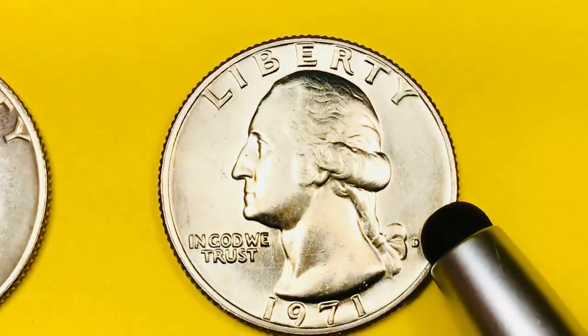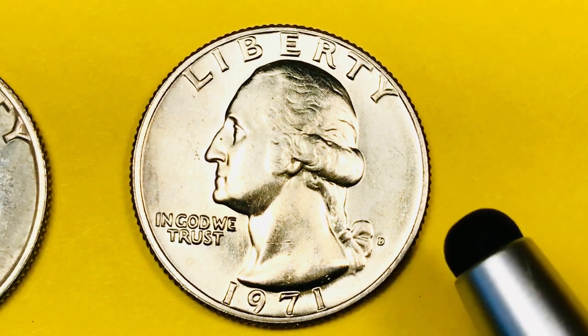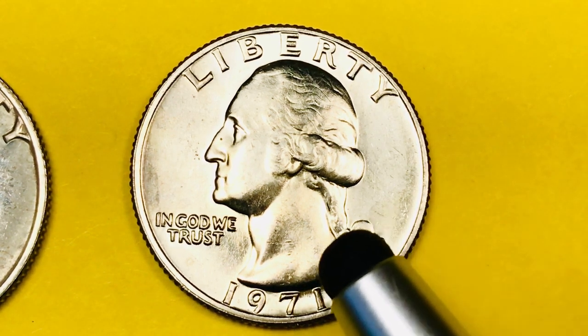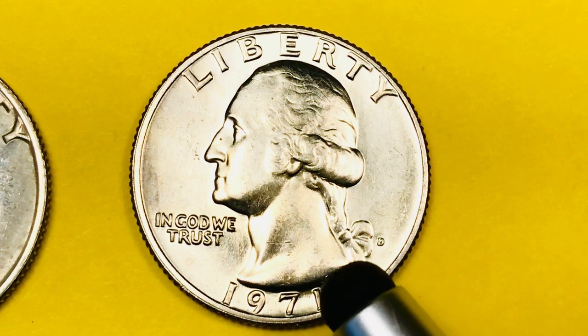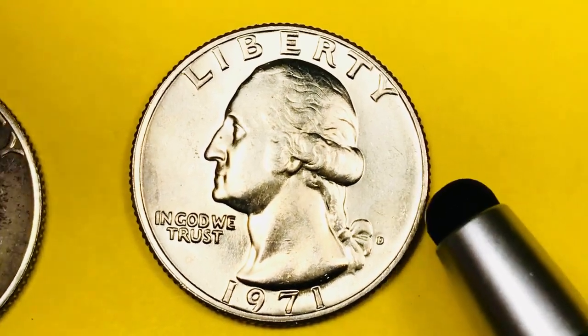The way you can tell them, even if you're not sure if it's just a dirty coin or an error coin, is to weigh them. These coins weigh over five grams. If you get one of the copper nickel ones without the cladding, it weighs 4.81 grams, or they found another one that weighs 4.77 grams. So look for them out there.